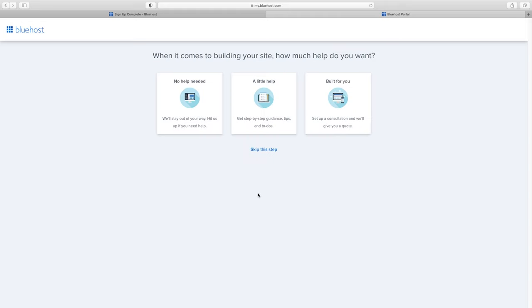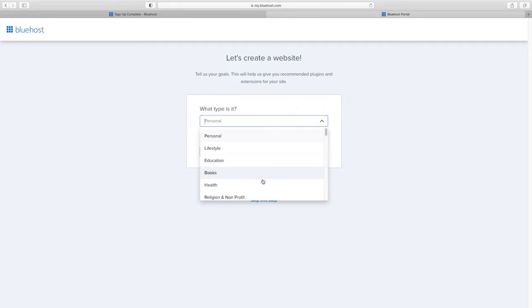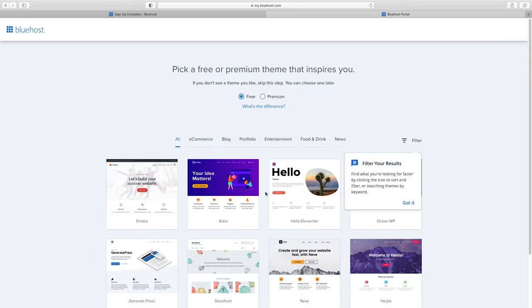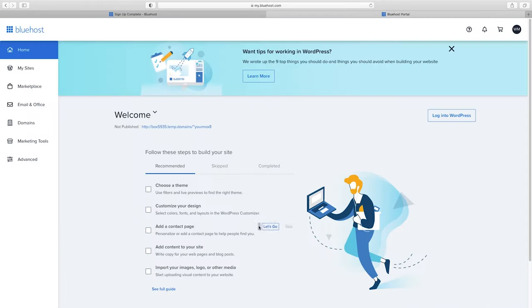Now create your website. I'm going to skip through the setup steps and choose limitless customization. They'll ask a few questions about your business type — you can skip those. Put in the name of your business or website, skip the tagline, and click continue. We don't need to pick a theme here because the next step will take care of that for us. They're installing WordPress, and now we're ready to log into WordPress where the fun begins.